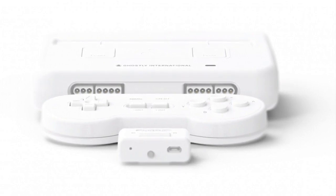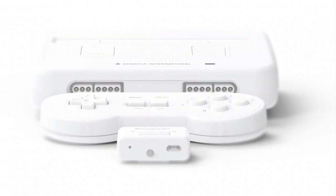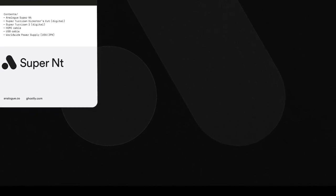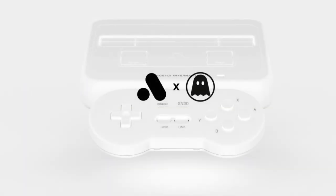In the box you'll get the Analog Super NT Ghostly Edition console, the 8BitDo SN30 and the 8BitDo Retro Receiver — both Ghostly limited editions — a Super Turrican Director's Cut (digital), Super Turrican 2 (digital), an ST DC original SNES-style box art, an HDMI cable, a USB cable, and a worldwide USB power supply supporting 100–240V / 50–60Hz with USA and Japan plug types.